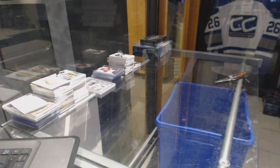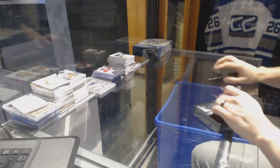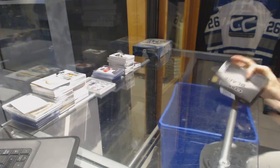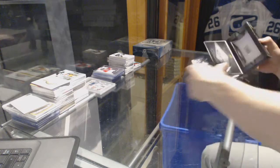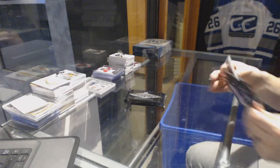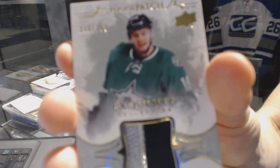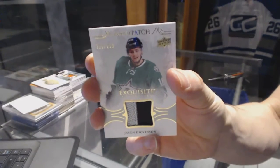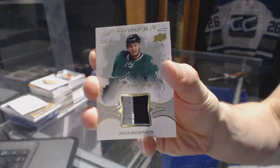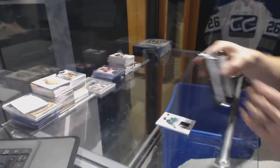All right, now on to the Black Diamonds. We've got a two-color exquisite rookie patch, numbered to $2.99 for the Dallas Stars, Jason Dickinson.